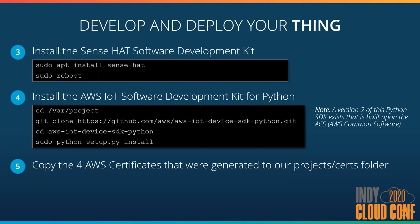We also need to install the AWS IoT SDK for Python. I didn't use version 2 of the SDK because the documentation is a little bit lacking and there are a ton of resources online that give examples like my code. Finally, we want to copy the four certificates that we generated during registration to our project's source folders — the public key, private key, the thing certificate, and the AWS root CA certificate.